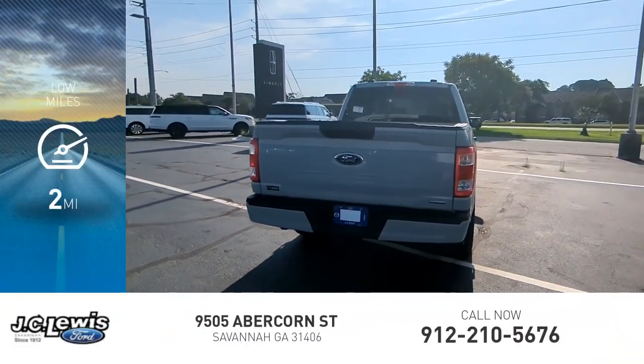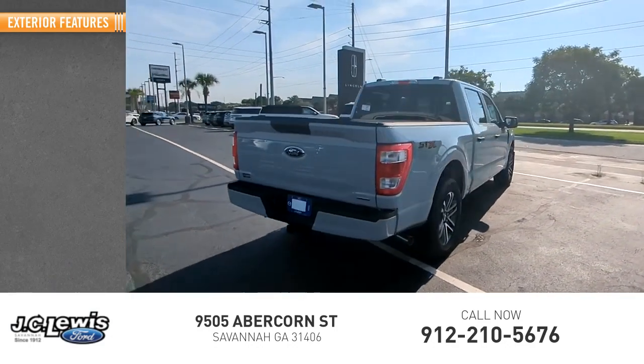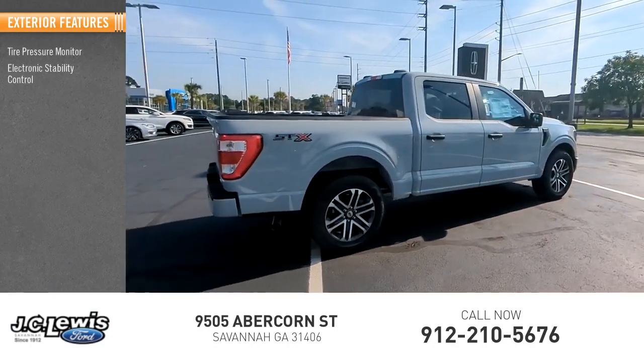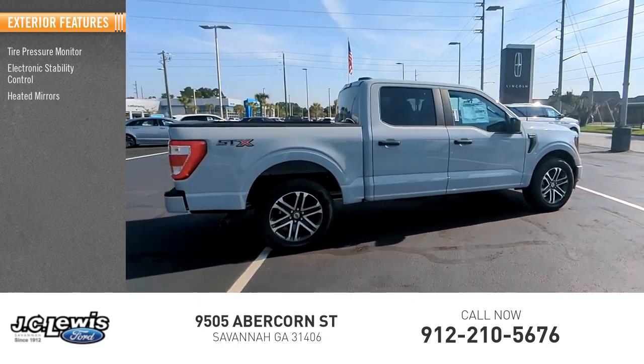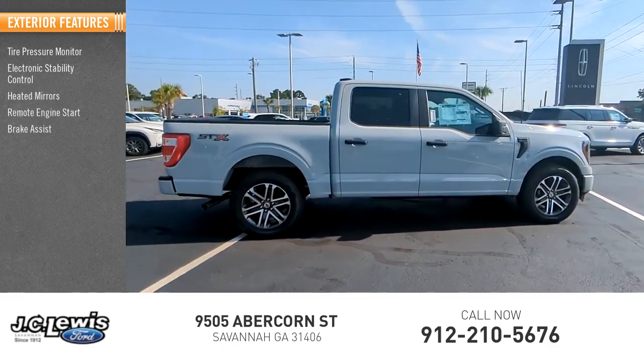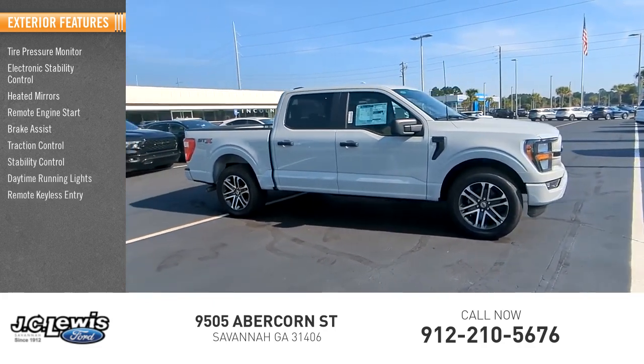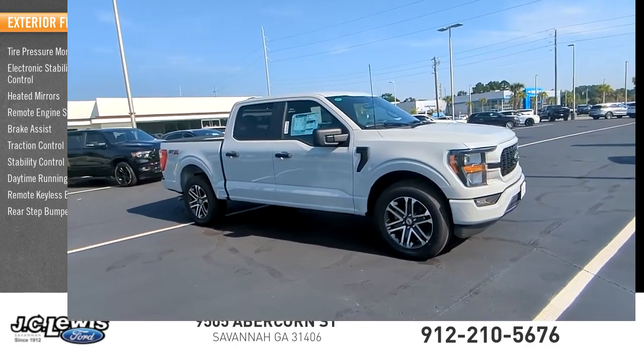This vehicle has less than 100 miles. Here are some of this vehicle's great options: tire pressure monitor, electronic stability control, heated mirrors, remote engine start, brake assist, traction control, stability control, daytime running lights, remote keyless entry, rear step bumper.